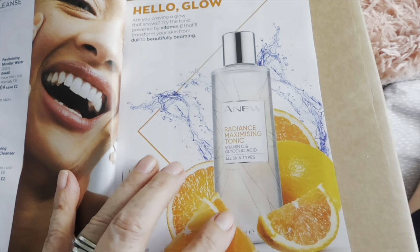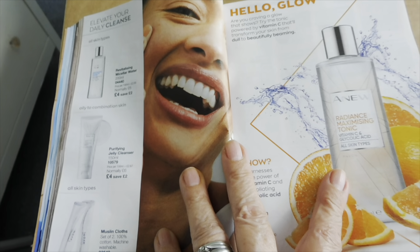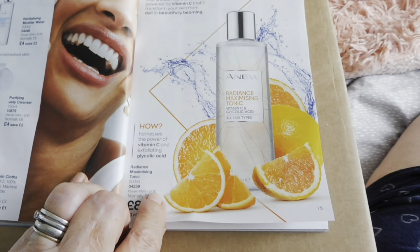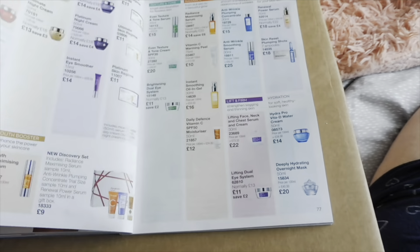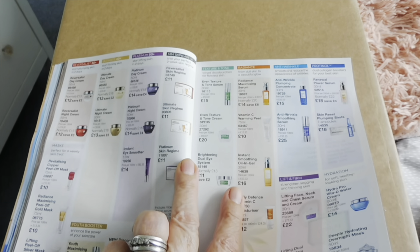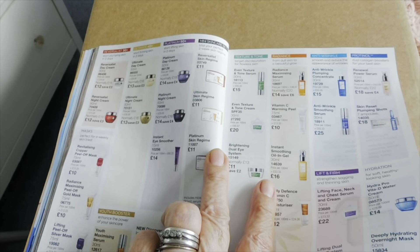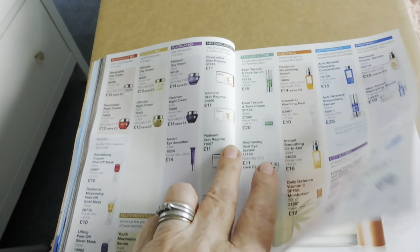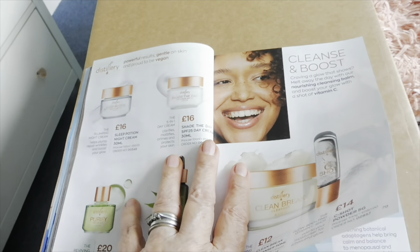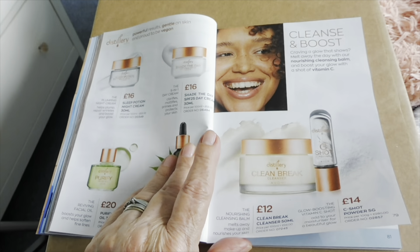One of my customers ordered the one with hyaluronic acid. This one has got glycolic acid and vitamin C. So you've got texture and tone, radiance, anti-wrinkle, pro retinol, your Platinum 50 plus range, and then there's the Distillery range.